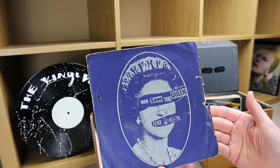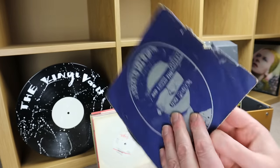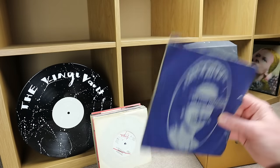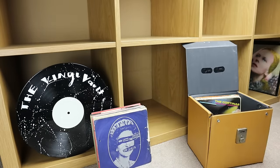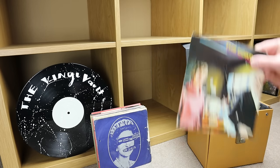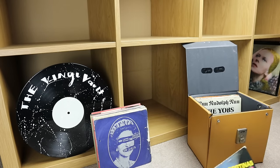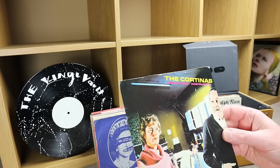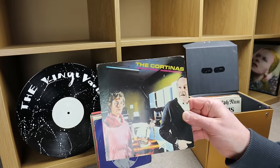'God Save the Queen' by the Sex Pistols — this one's been well played, the sleeve is very beat up. Virgin Records, 1977. That reminds me — many years ago I visited Croydon, and there was a famous record shop called Tobino's. In their glass cabinet, in the late 80s or early 90s, they had what I think was an A&M promo copy of 'God Save the Queen' — it was thousands of pounds back then.